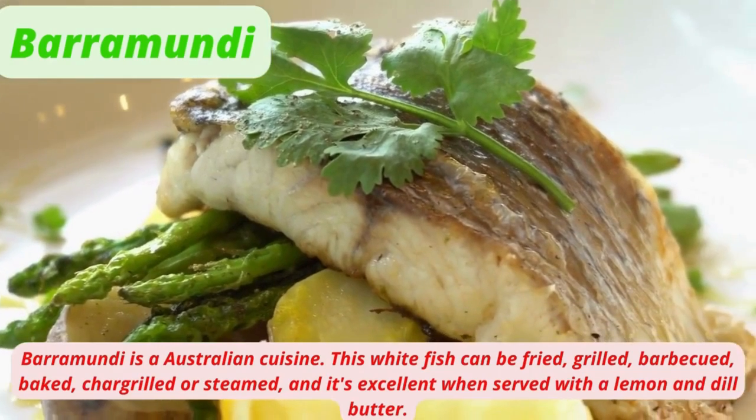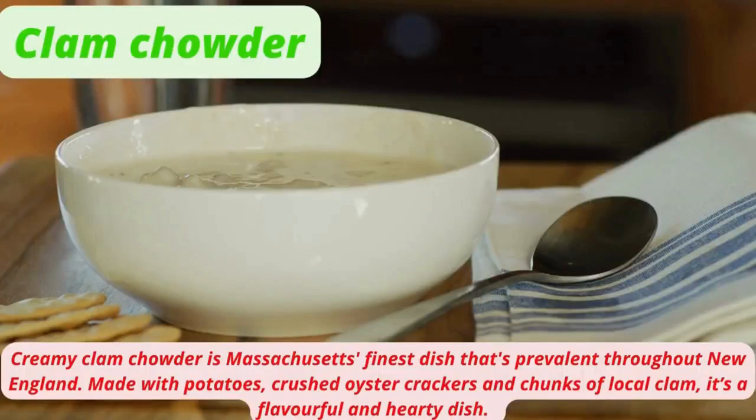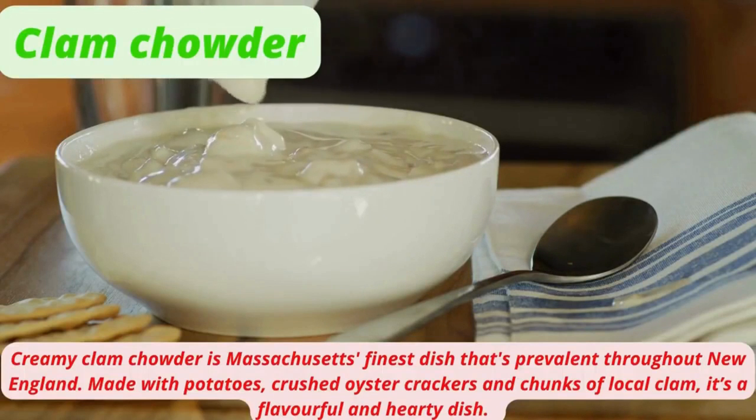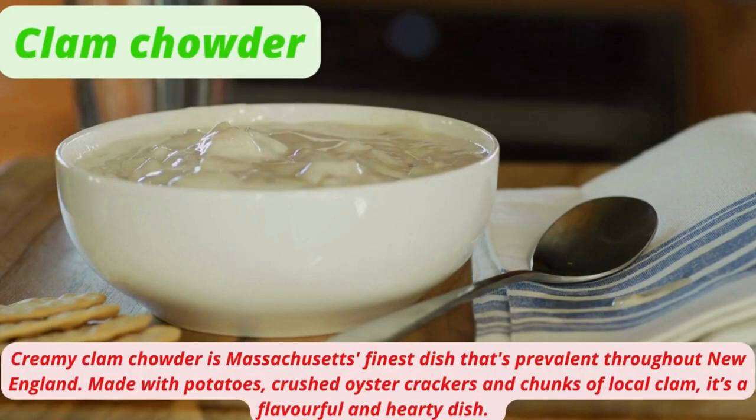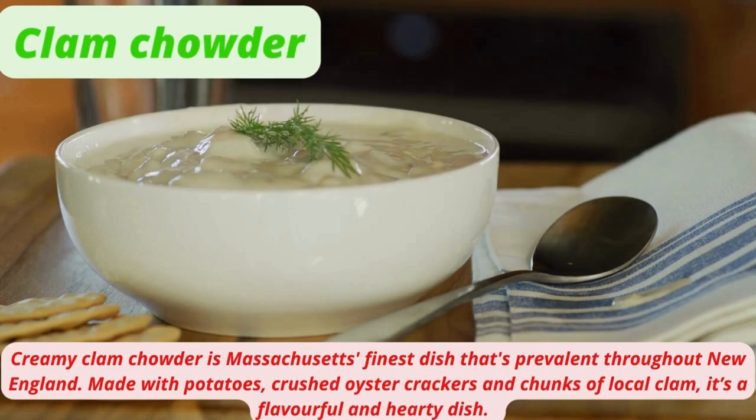Creamy Clam Chowder is Massachusetts' finest dish, made with potatoes, crushed oyster crackers, and chunks of local clam. It's a flavorful and hearty dish.